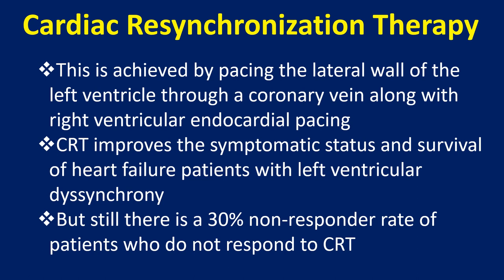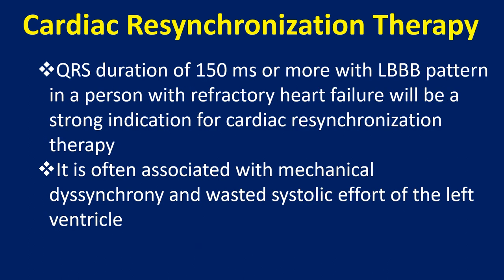CRT improves the symptomatic status and survival of heart failure patients with left ventricular dyssynchrony. But still, there is a 30% non-responder rate of patients who do not respond to CRT. A QRS duration of 150 ms or more with LBBB pattern in a person with refractory heart failure will be a strong indication for cardiac resynchronization therapy.